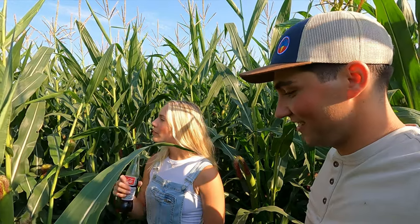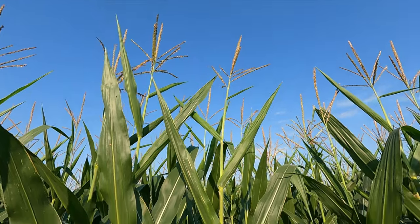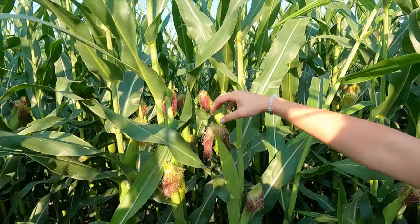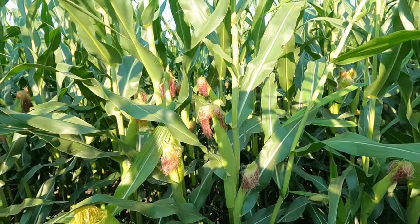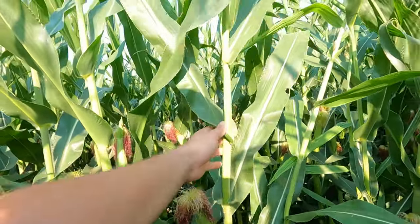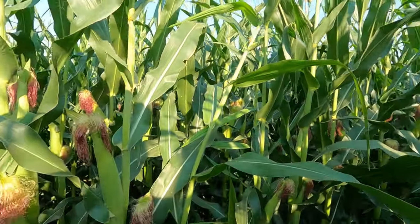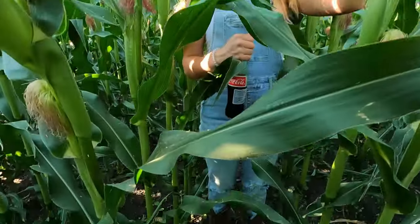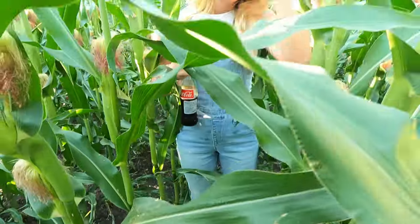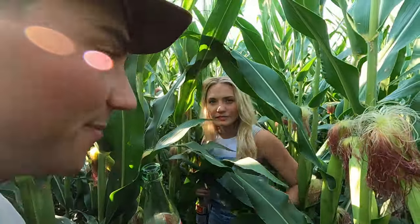We can take a look here — corn up on top, we got the tassels up there, and we've got the cobs down here. The tassel is the male part of the plant and the cob is the female part. Each plant is actually both male and female — it's called monoecious. We've got 22-inch row spacing here, which is what we plant our sugar beets in, and that's kind of what we do with corn up here as well.